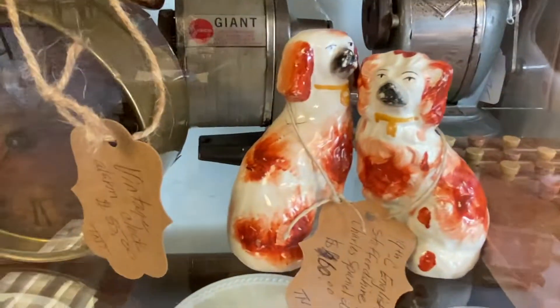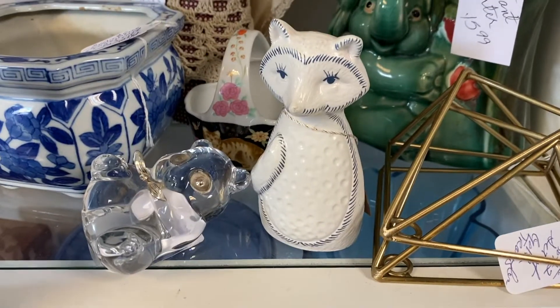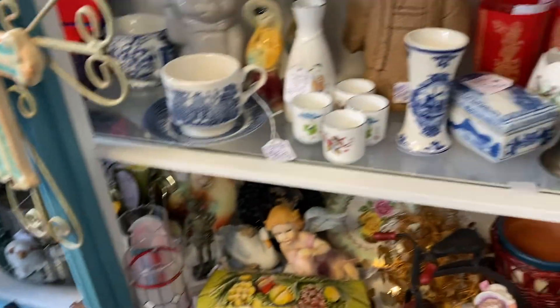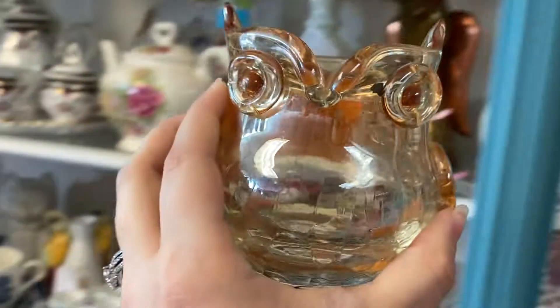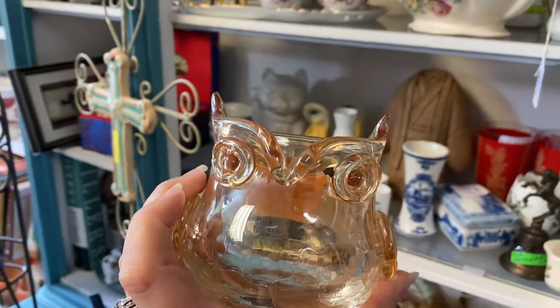I love these Staffordshire dogs and these pearl inlay forks — those are really nice. This box is not marked, but it is ceramic and it's only $3.99, so I'm going to pick that up. I think this owl is Blanko, for $6. I think I'll take a chance on that.